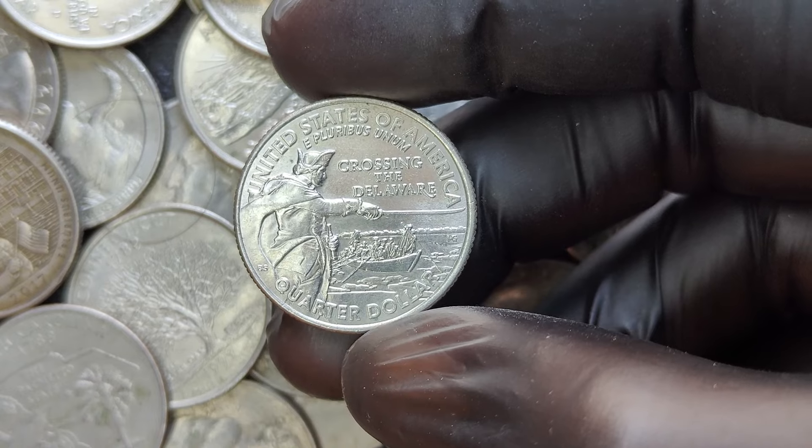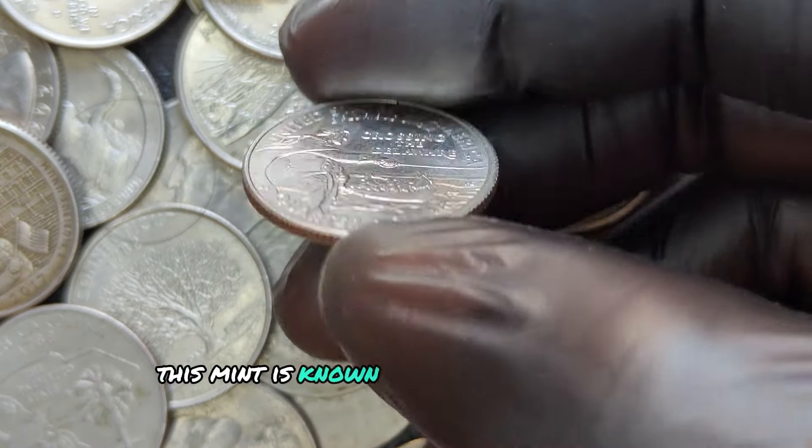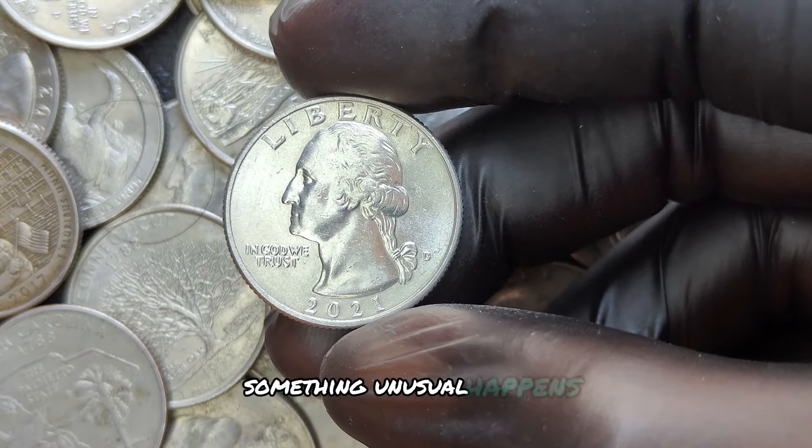Coins with the D mint mark were struck at the Denver Mint. This mint is known for producing billions of coins each year, but every once in a while, something unusual happens.